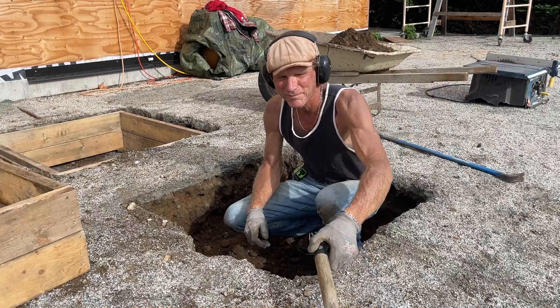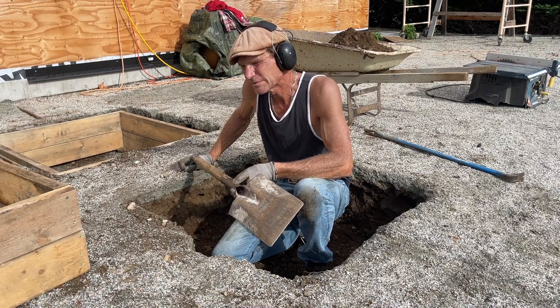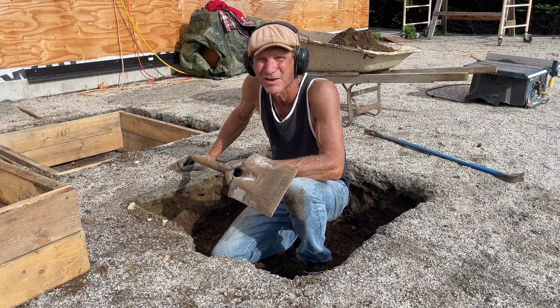I love this part of house building because this is the part where most people are like, I'd like to have a new house — but spending my Saturday afternoon in a hole with a shovel in dirt? I don't know. Not that much, I guess.